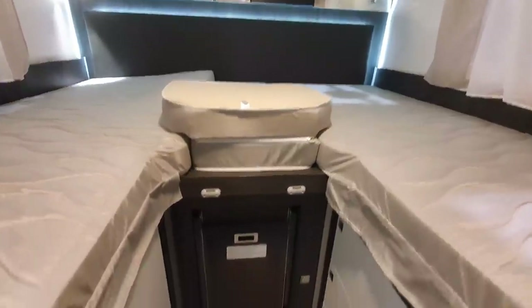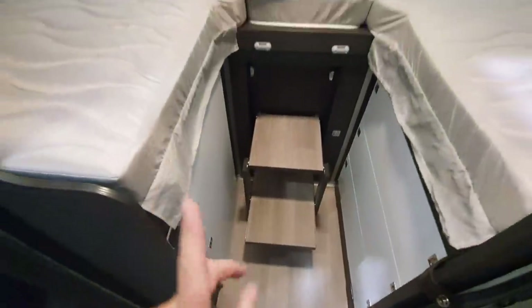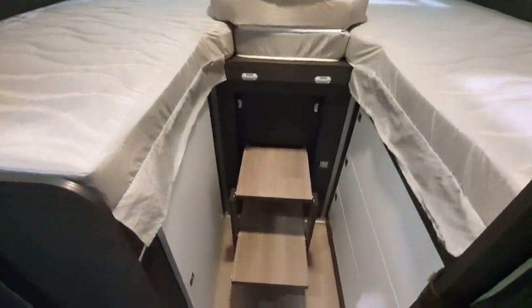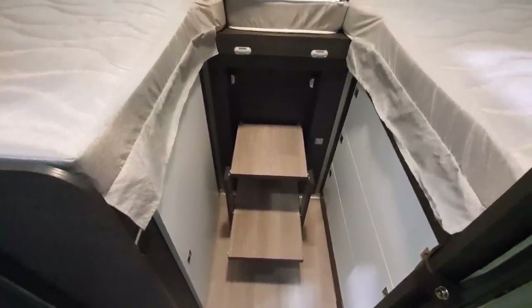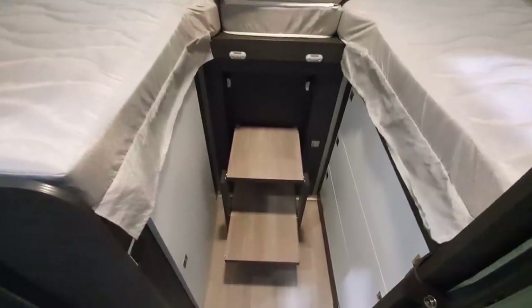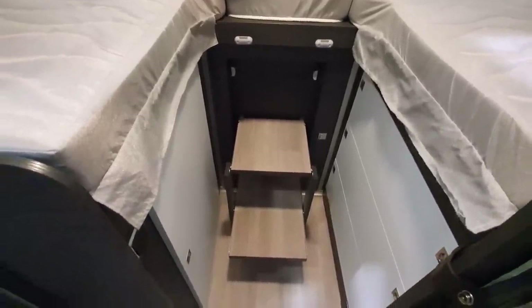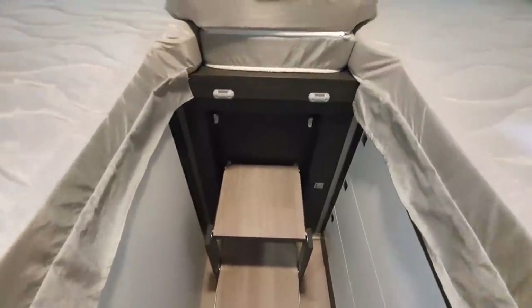Now what we've got here is some steps up, and that is a very quality piece of kit for a comparatively cheap van. I'm just guessing on the price based on the general range, but that looks very nice. I really do appreciate that.